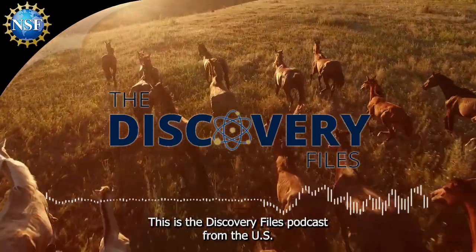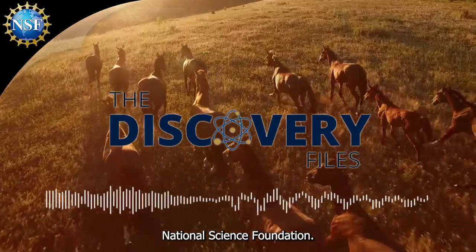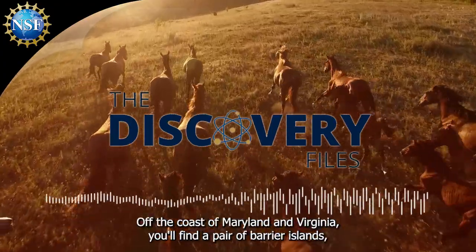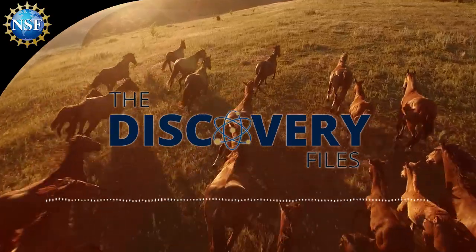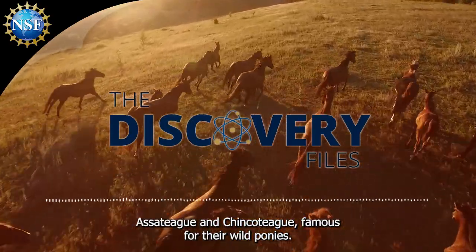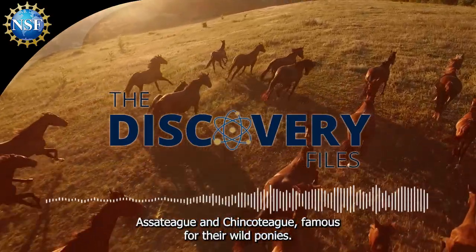This is the Discovery Files podcast from the U.S. National Science Foundation. Off the coast of Maryland and Virginia, you'll find a pair of barrier islands, Assateague and Chincoteague, famous for their wild ponies.